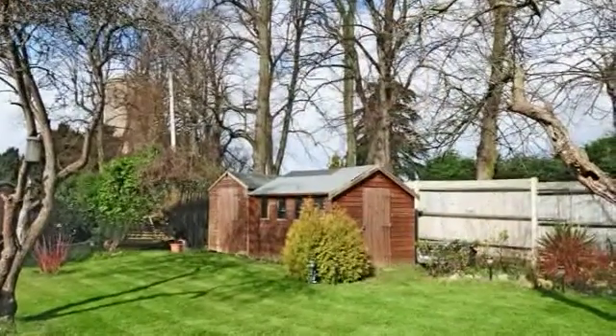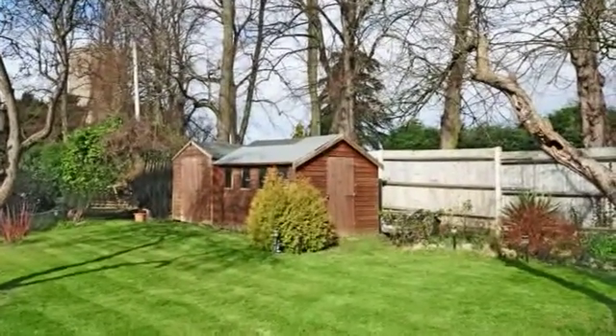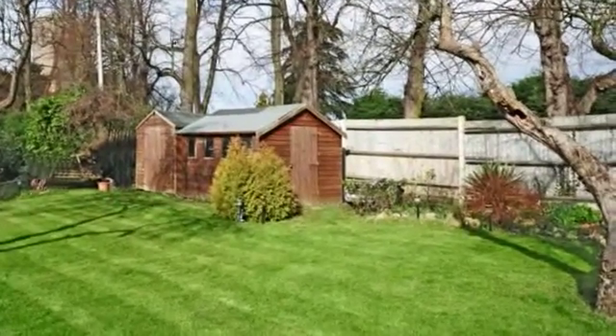The large private rear garden is fully enclosed by a hedgerow and timber fencing. It is westerly facing, mainly laid to lawn and has a view of the village church.